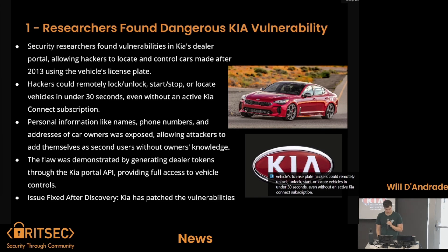Personal information like names, phone numbers, and addresses of car owners were exposed, and this allowed attackers to add themselves as second users without the owner's knowledge. This flaw was demonstrated by generating dealer tokens through the Kia portal API, providing full access to vehicle controls. The issue was fixed after discovery by researchers, but this was a pretty bad vulnerability and another bad security moment for Kia.